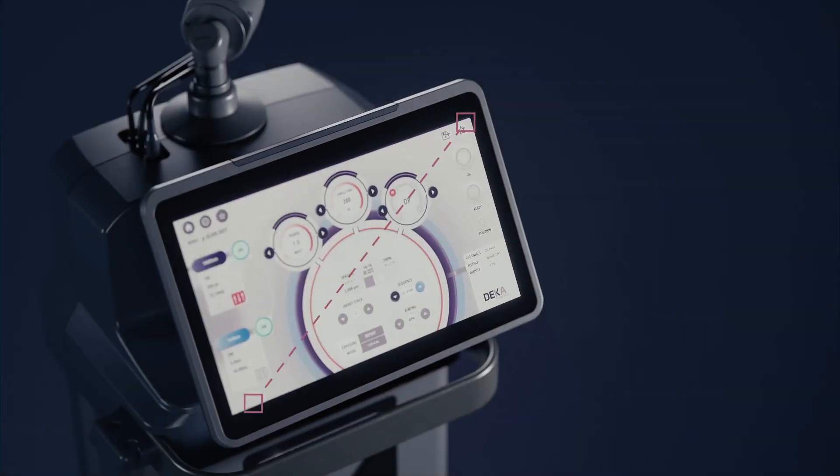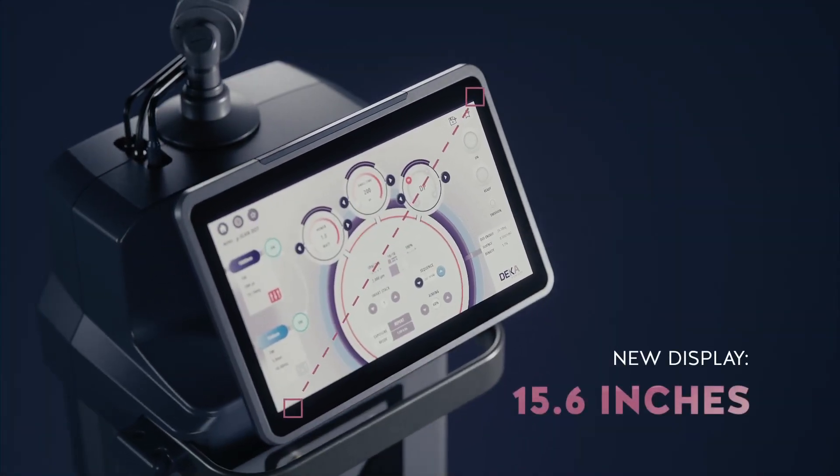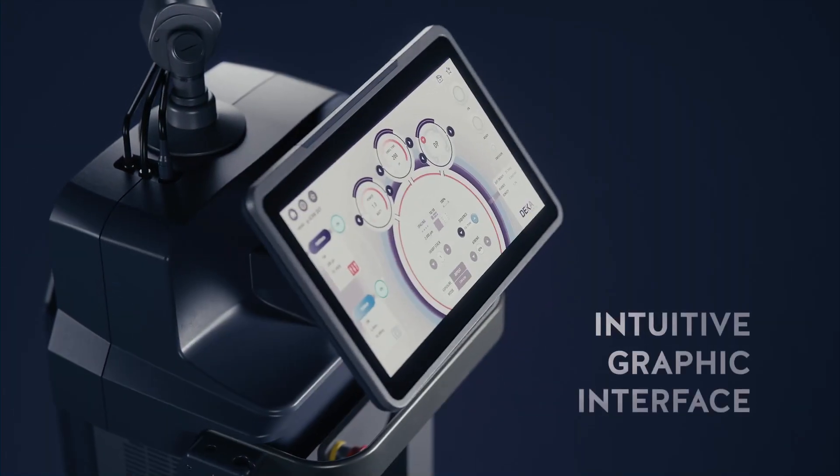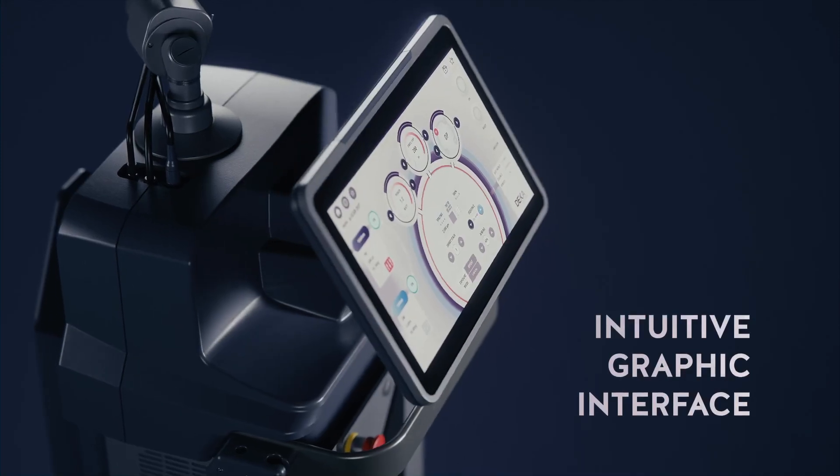A new large and adjustable display with an intuitive graphic interface offers the operator maximum visibility and ease of use.